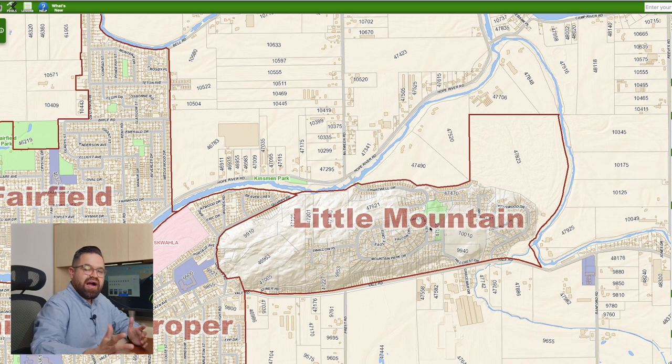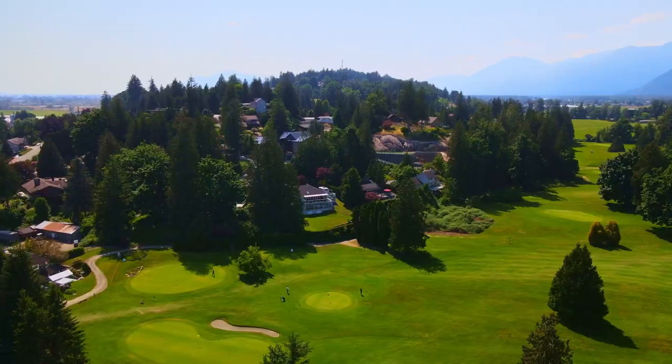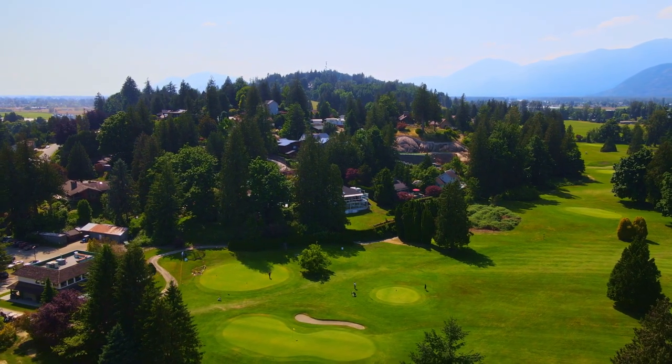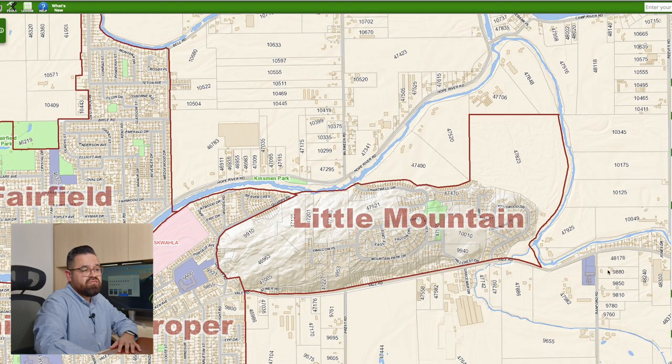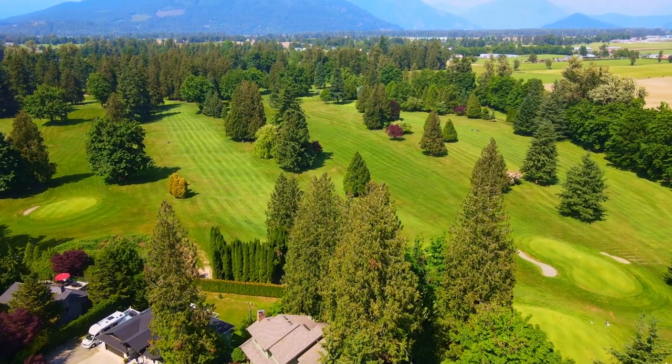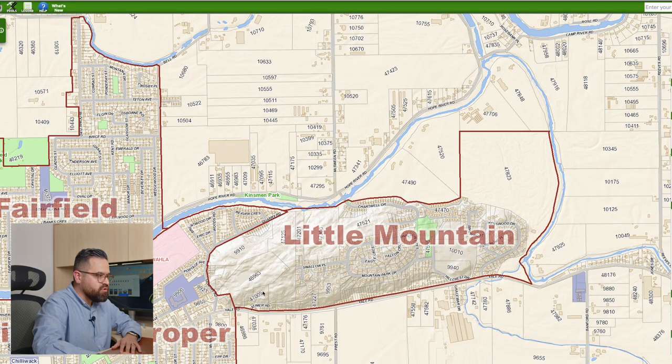Now let's move over to Little Mountain. Little Mountain has your higher end detached homes. It's a beautiful spot that overlooks the valley, a lot of greenery. It just kind of depends on what kind of view you want — you can have farmland views here. There's a golf course that you can overlook, and you're up above so you'll have a nice view. They also just opened up a nice little trail right here, so if you're into hiking or mountain biking, this is a good spot to check out.